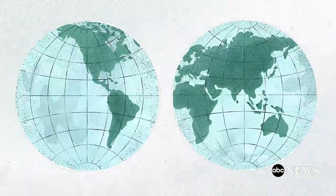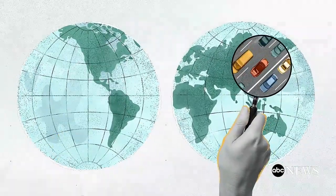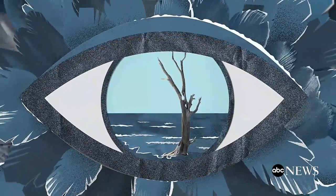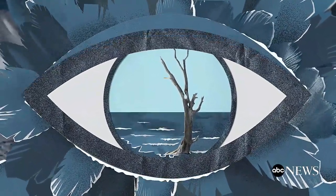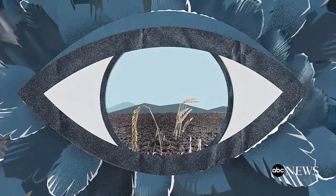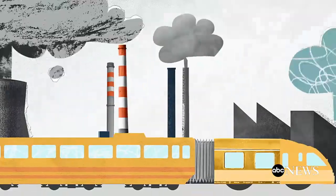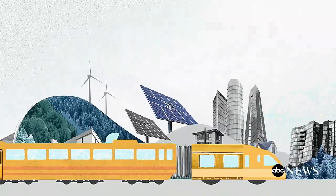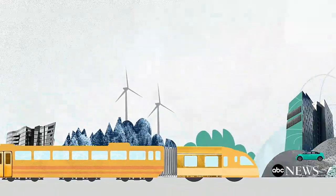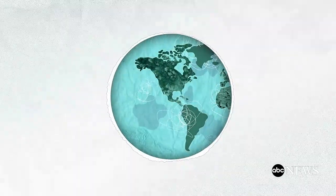So what can we do? To actually see change, greenhouse gas emissions need to be reduced on a global scale. If things don't change, scientists predict that sea levels will rise another one to eight feet by the year 2100, and corn and wheat production could be affected as soon as 2030. No one person and no one country can solve this alone. But by prioritizing climate policies, finding renewable energy alternatives, and ways to remove greenhouse gases already in the atmosphere, we can make a difference in stopping climate change.